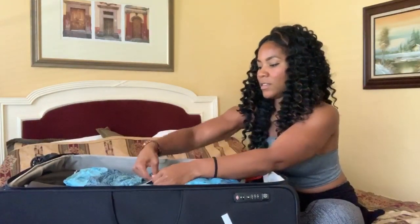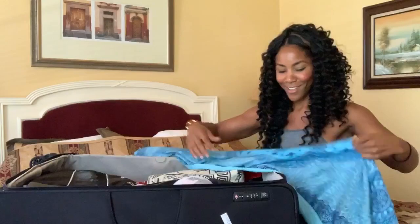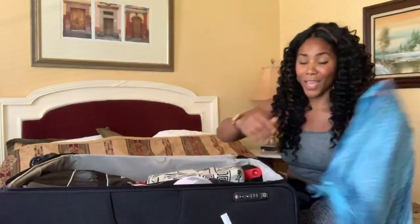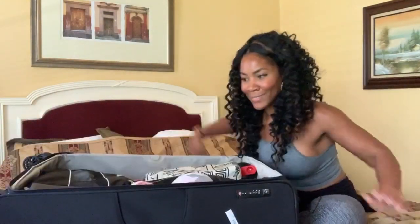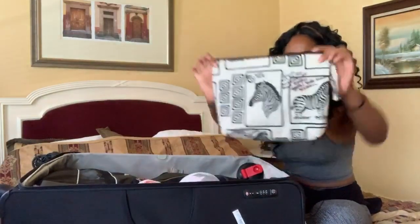I top my suitcase with my sarong for extra padding. It's incredibly versatile: I use it as a head wrap, a beach sarong, an extra blanket, a top, or even a towel in an Airbnb. I love this blue one from Bali. One thing you'll see as I unpack is that everything has its own individual case or container — this is essentially my closet. I need organization so I'm not throwing everything out searching for one top.